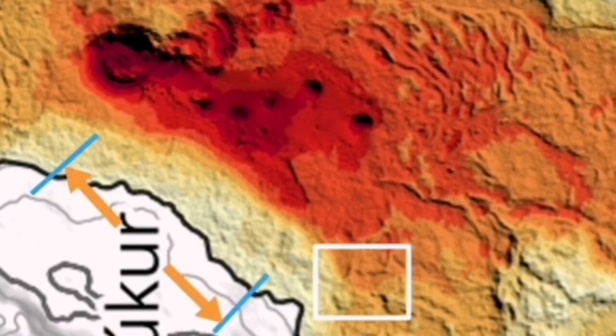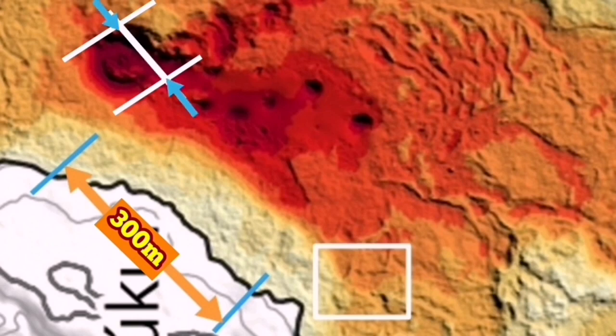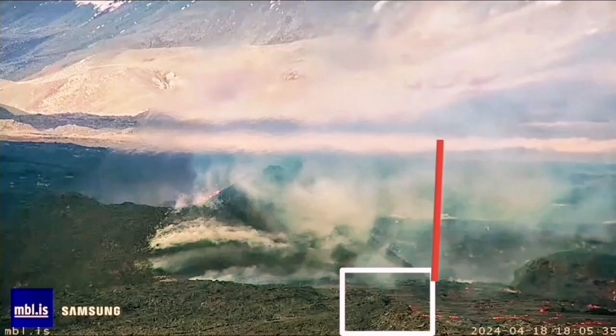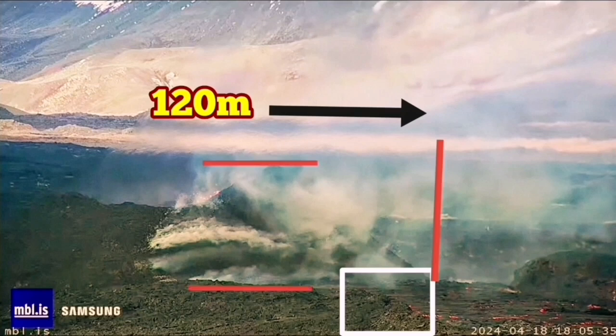From the edge of the channel where those people stood, the distance to the volcano itself, based on the scale given on the map by the Iceland Meteorological Office, is 300 meters. And from that edge to the volcano itself — from one side to the other side — in my estimate is 120 meters. Based on that, we can use the NBL image to measure the height of the volcano. A point at the base of the cone shows 120 meters restored to the far side. The height of the volcano, at its highest point, in my estimate is around 40 meters.